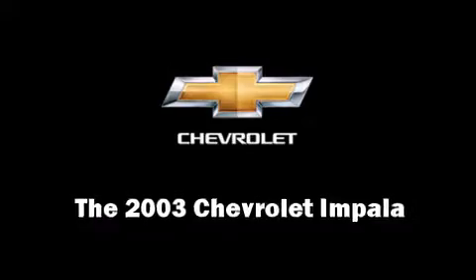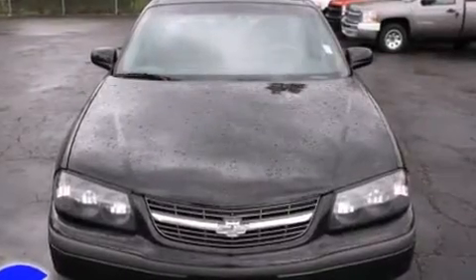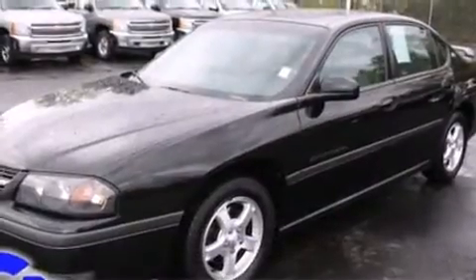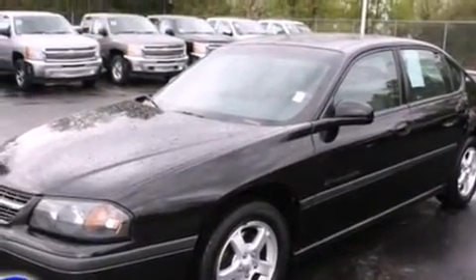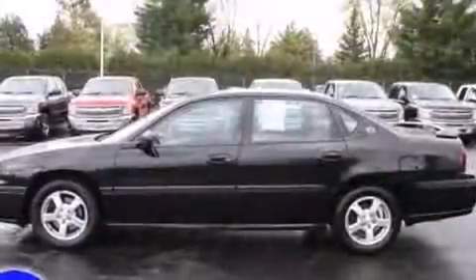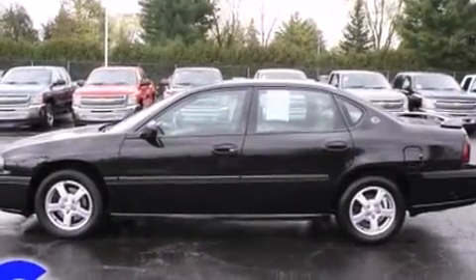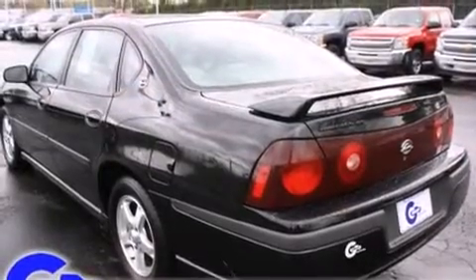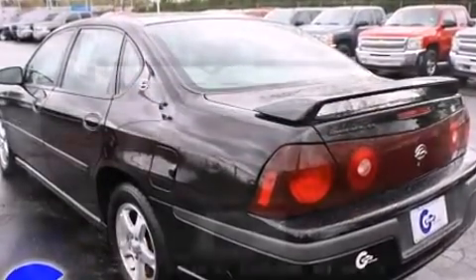Here's a great deal on a 2003 Chevrolet Impala. This four-door sedan provides exceptional value. A 3.8 liter V6 engine pairs with a sophisticated four-speed automatic transmission, providing a smooth and predictable driving experience.